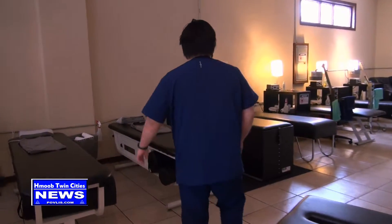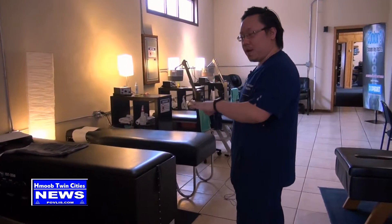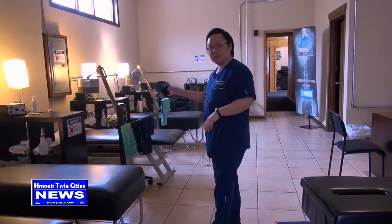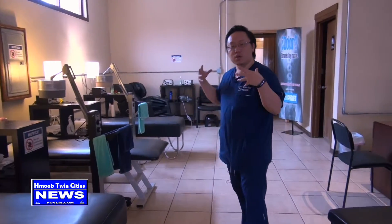This is where we have our adjustment area on this side and our therapy bay on this side. As you can see, we have three roller tables — that's what really works on the spine. We also have what we call EMS. These machines use electrical stimulation to help relax the muscles.